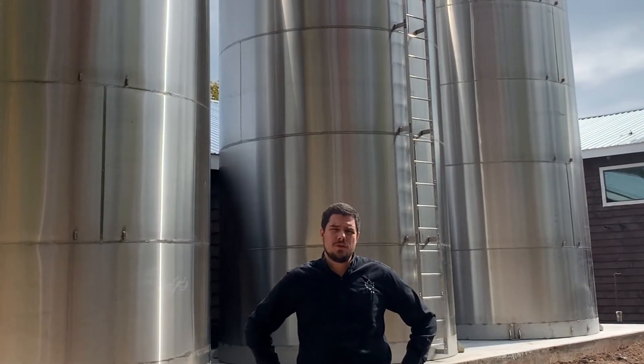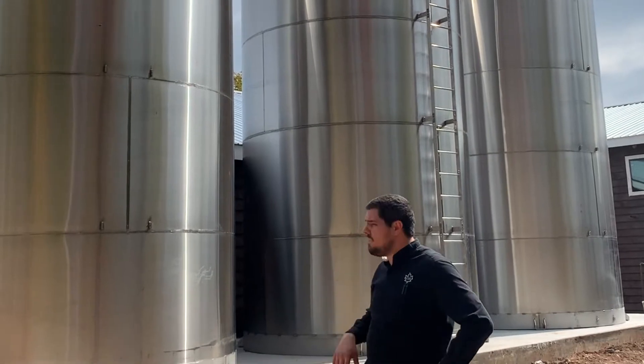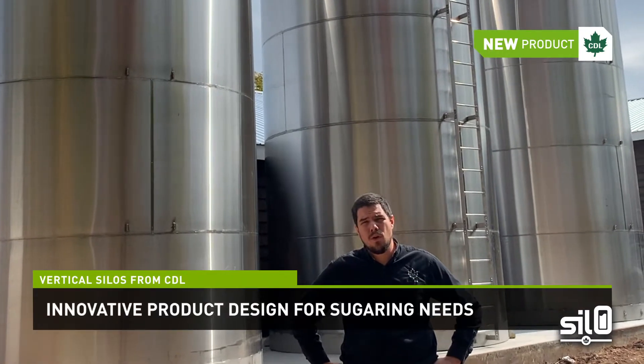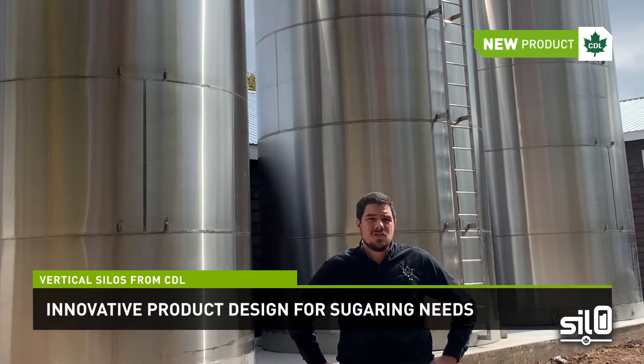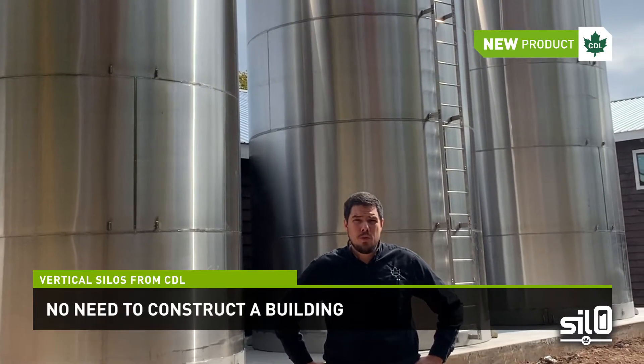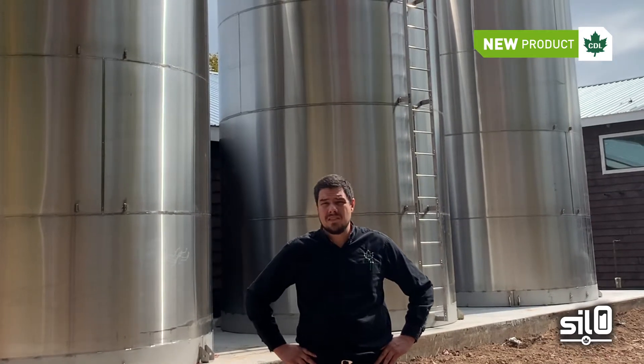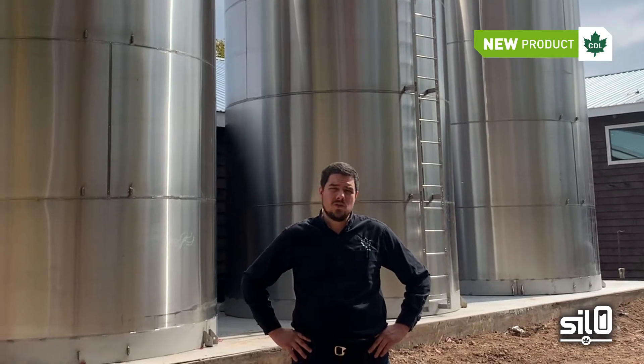Hi everyone, my name is David Lalanne and I'm Operations Manager for CDL USA. I'm here today at Parker Family Maple Farm in Wachese, New York to take a look with you at our new CDL silos. As you can see behind me, CDL has come up with this innovative product specifically designed for sugar maple needs that allows you to store sap on a much smaller footprint without having to deal with building something to cover traditional open tanks. So there are a lot of advantages on these silos for storing sap.